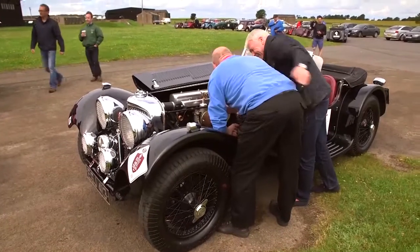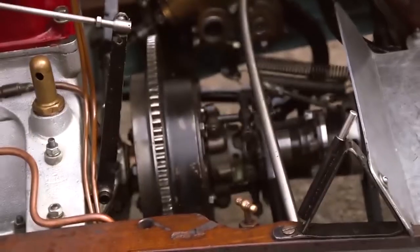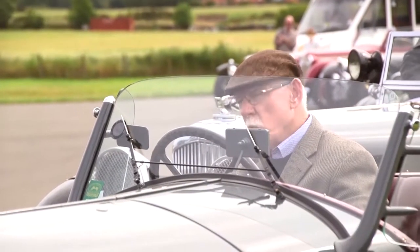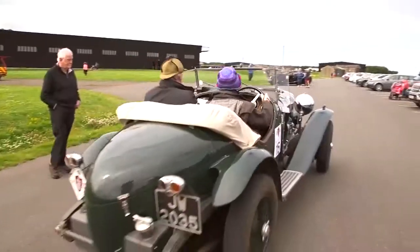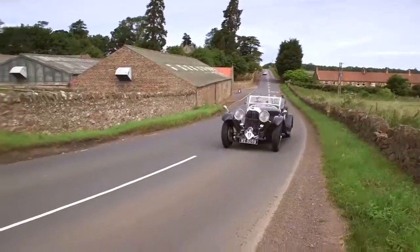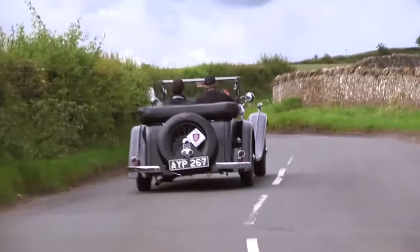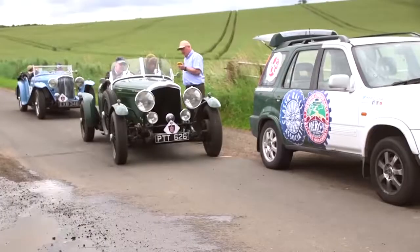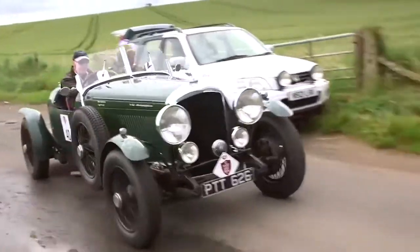With a problem fixed on the Jaguar, it was a non-starter for the Bugatti, and it was also a close call for the 1933 Alfa Romeo Spider. The next section saw the crews complete two regularities. You're going in about 20 seconds, Peter. Three, two, one, go!